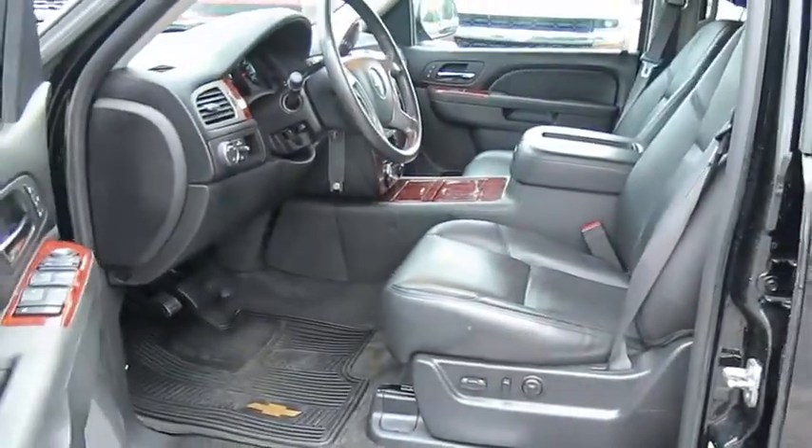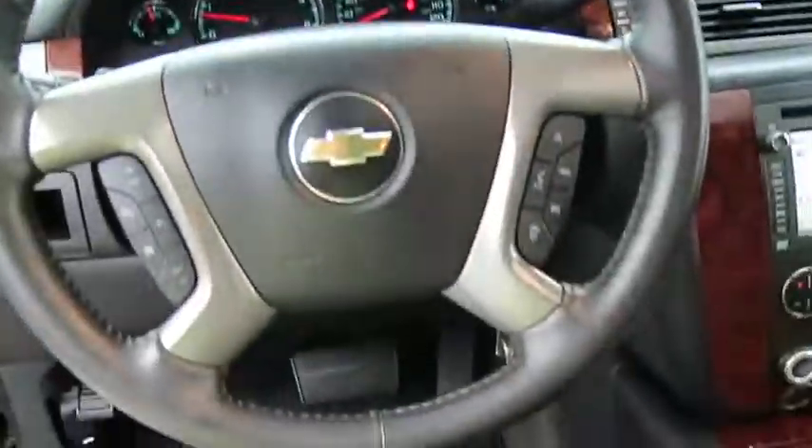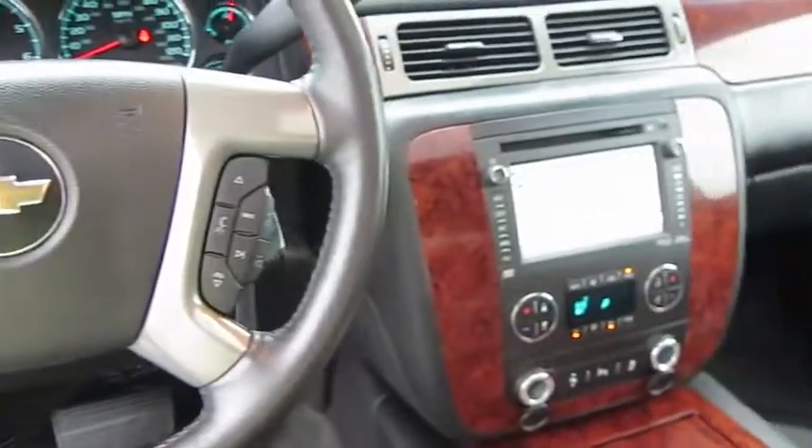Bluetooth. Leather-wrapped steering wheel. Power steering. Adjustable steering wheel. Four-wheel disc brakes. Aluminum wheels. Hard disk drive media storage. Floor mats. Cruise control.